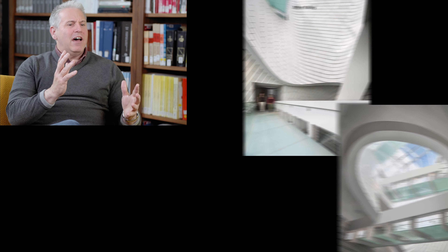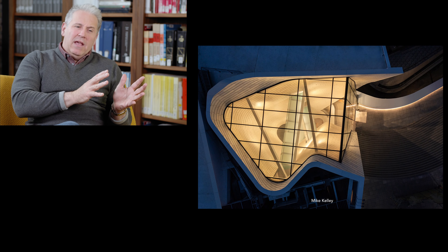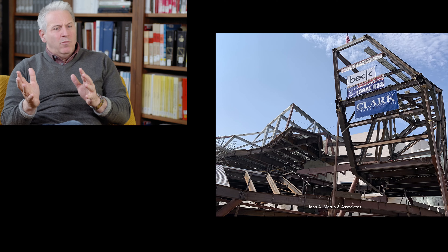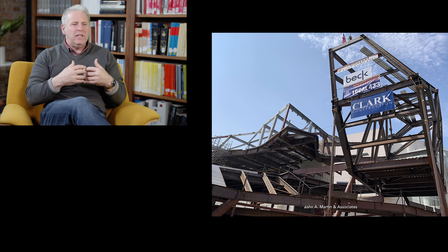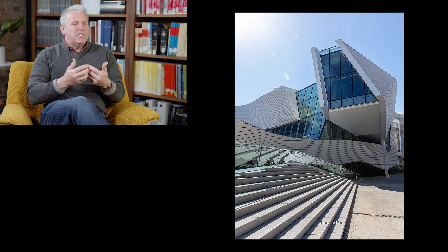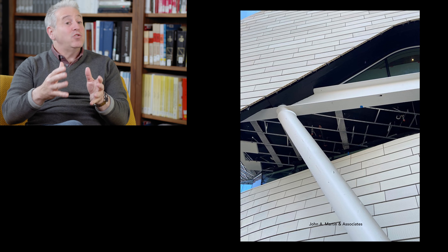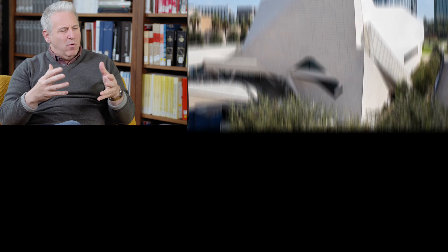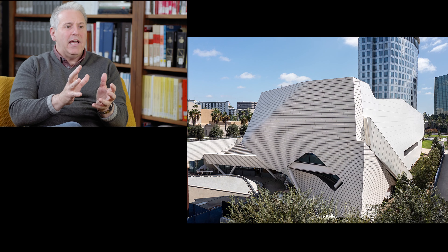Something that really stood out to the jury was that the use of steel throughout the building is both obvious and, in some ways, obfuscated. This told the jury that the architect and the structural engineers really had an understanding of the unique qualities and material capabilities of structural steel, finding ways to use it to their design advantage — not just as a structural solution, but as a way of expressing and hiding the structure to play with the visitor's ability to understand the building.